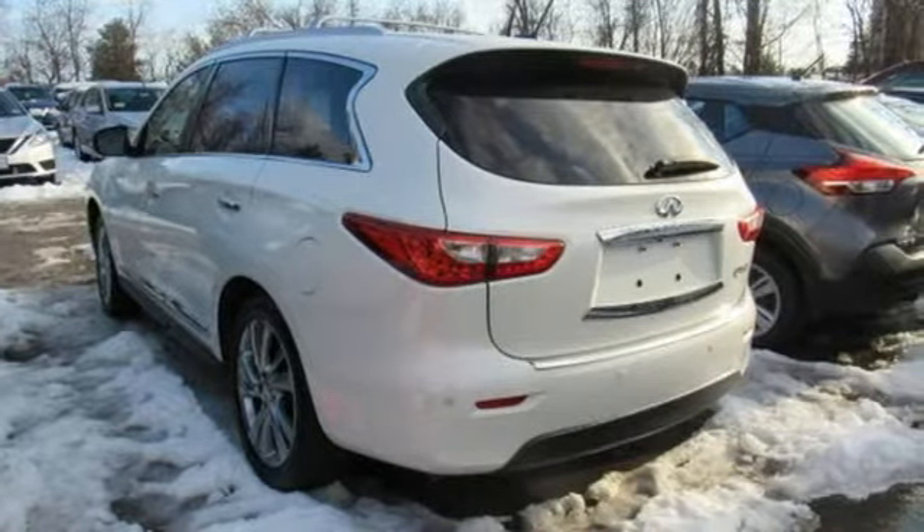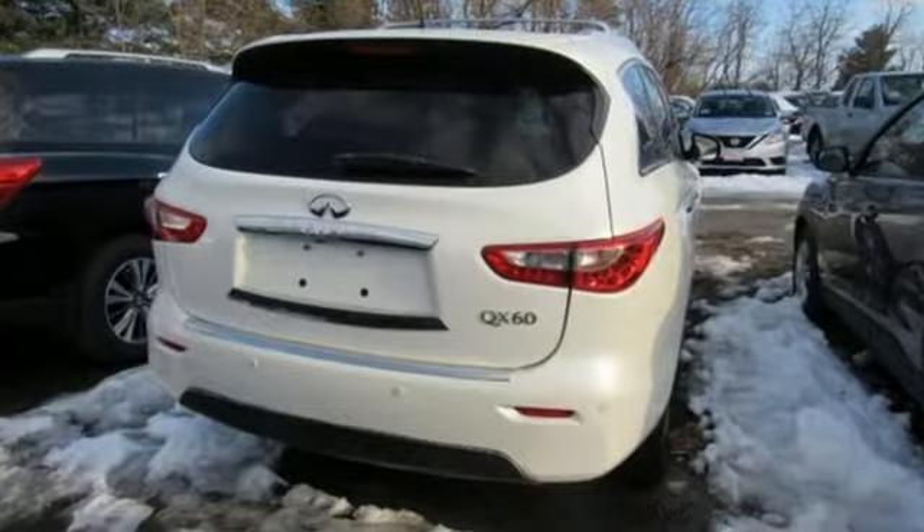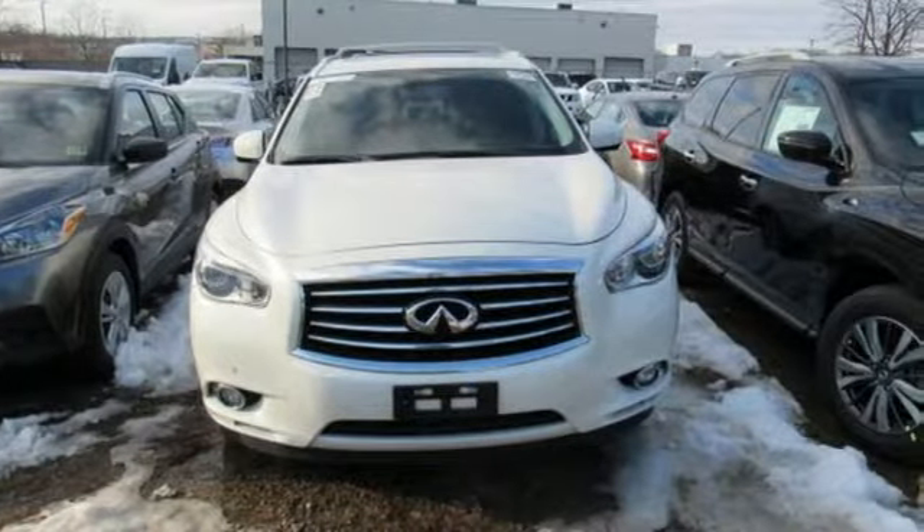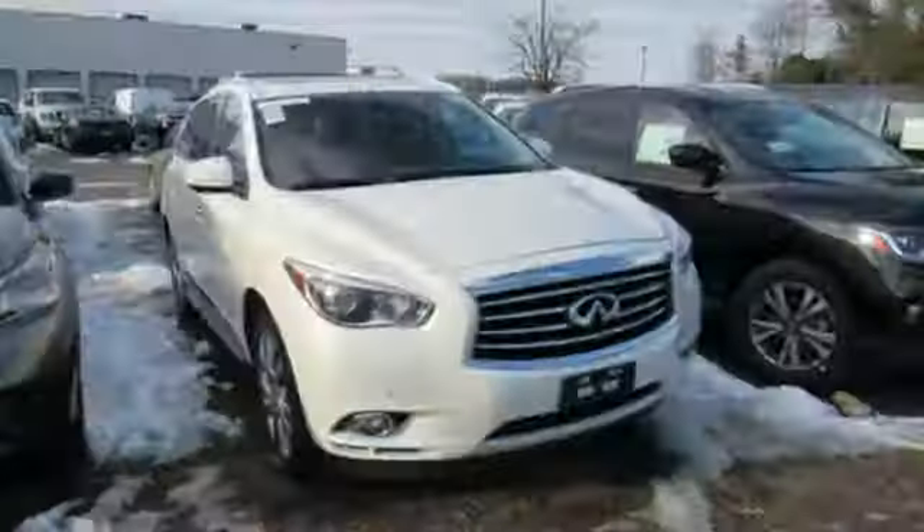V6 engine. Gas pressurized shocks. External memory control. Intelligent key. Front heated leather bucket seats. Auto dimming rear view mirror.